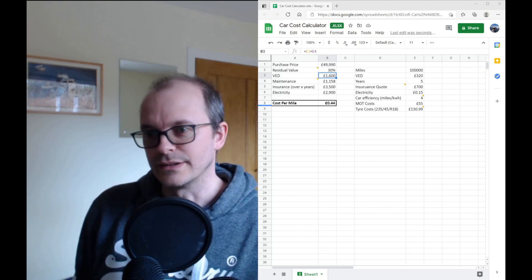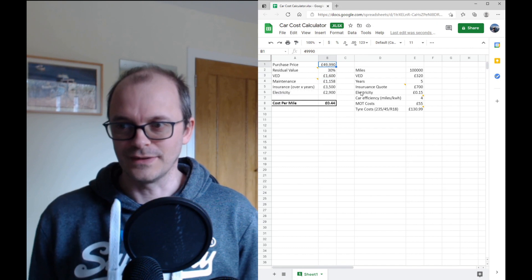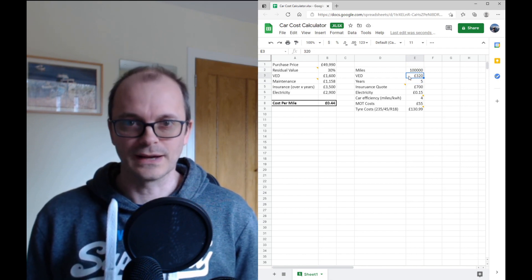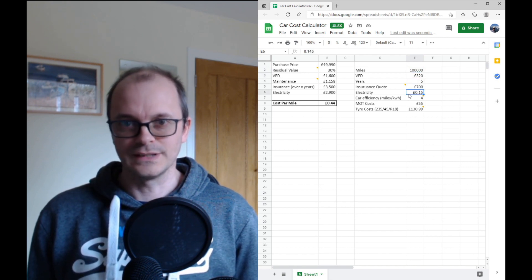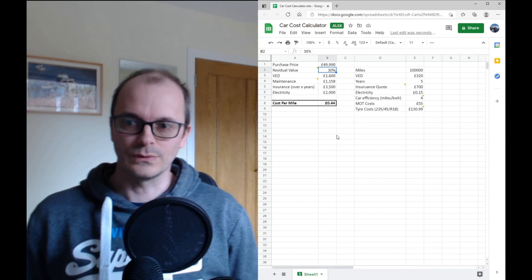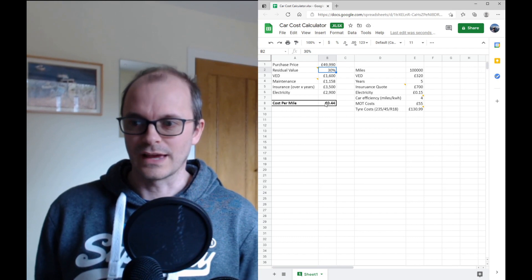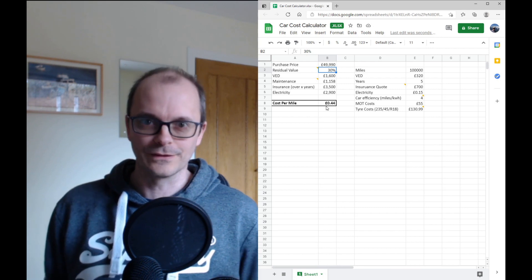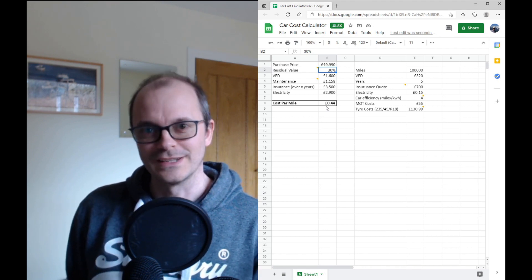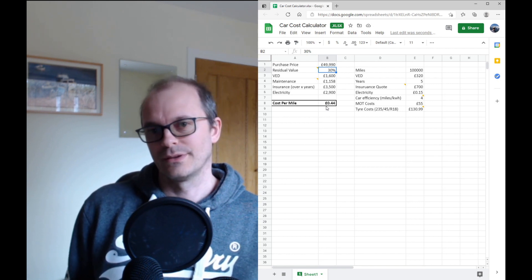I made a car cost calculator spreadsheet — I've had it for about a year and I've just updated it. We've got a purchase price of just under £50,000, assuming 100,000 miles over five years, vehicle excise duty of £320, electricity costs at 15 pence per kilowatt hour, plus MOT costs and tyre costs. Putting all of this in with a residual value, and being conservative, the cost per mile isn't that much more expensive than the cost per mile for a Volkswagen Golf. Bear in mind my Volkswagen Golf cost £26,500 and this costs £49,990 — it's quite interesting to see how the cost per mile works out.